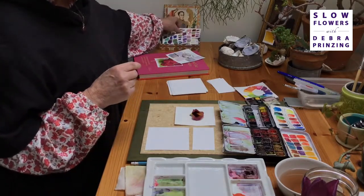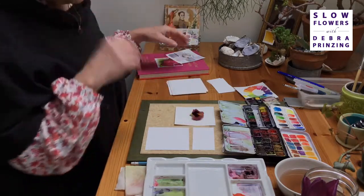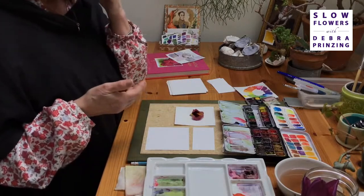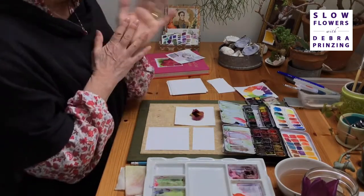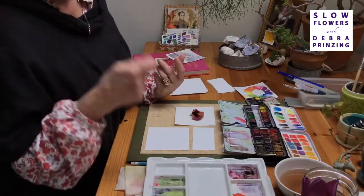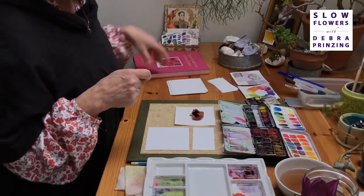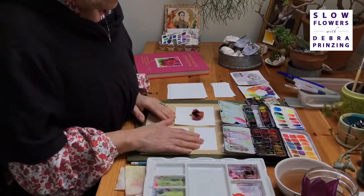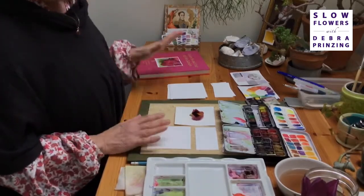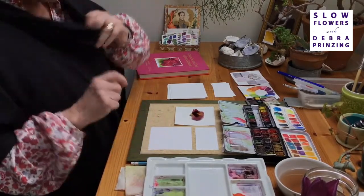People always ask how I make that color match. Hopefully you've gotten better at something you've done every day for four years. But I'm always testing, always testing. Some days I don't make it, some days I'm disappointed in my results. But I talked about this in the book — that's the beauty of a daily practice: it's constancy and also forgiveness, because you have tomorrow.